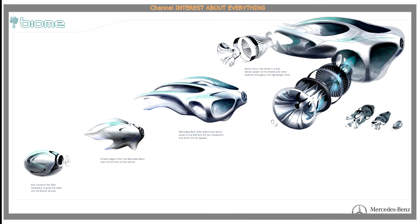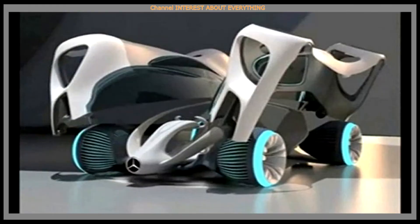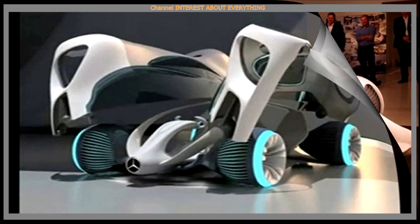Similarly, wheel blocks are created and the interior is grown. Armchairs, footrests, and other important elements are formed by drawing from a single substance, which subsequently hardens.